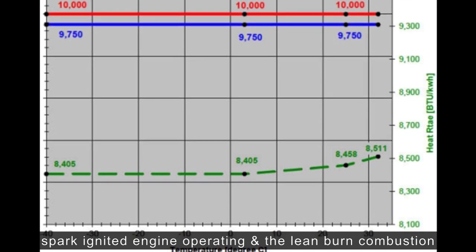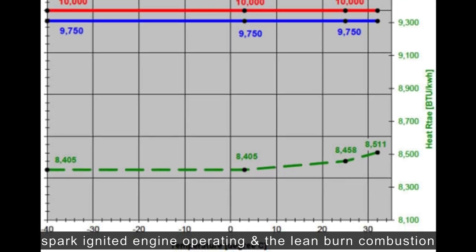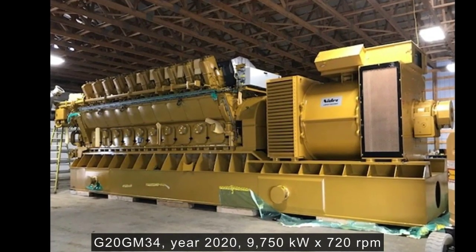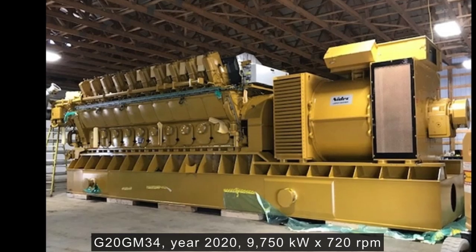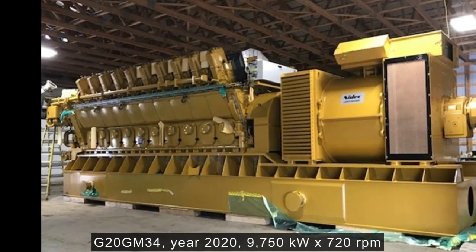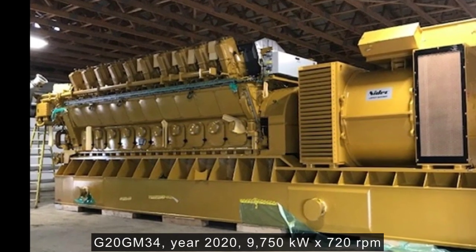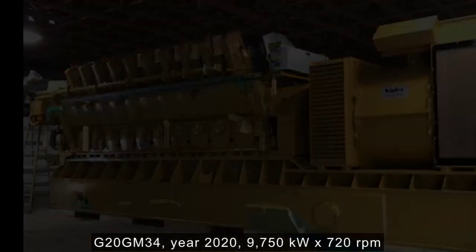This engine has capability for operation with various gas qualities, and configuration for natural gas with diverse methane numbers. Model: CAT G20CM34 x1 set. Year of production: 2020. Output x Speed: 9,750 kW x 720 RPM.